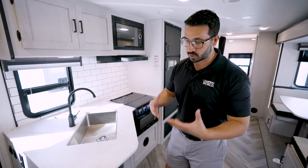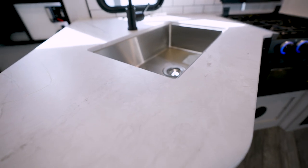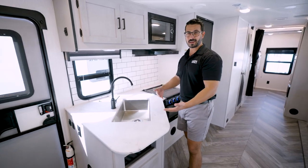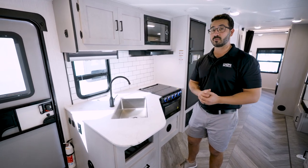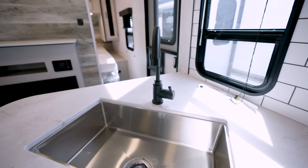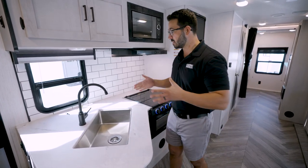Starting in the kitchen, one thing they do really well is the countertop — it's an upgraded thermal-formed countertop rather than a T-mold, so you won't get that T-mold popping off around the corners, letting water in and causing rot. It's also lighter weight than a true solid surface but still lets you undermount a stainless steel sink for a much cleaner look. They also give you a high-rise oil-rubbed bronze faucet.